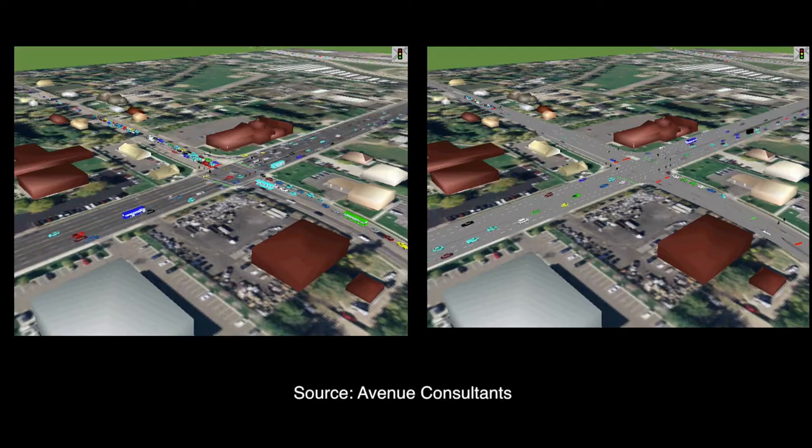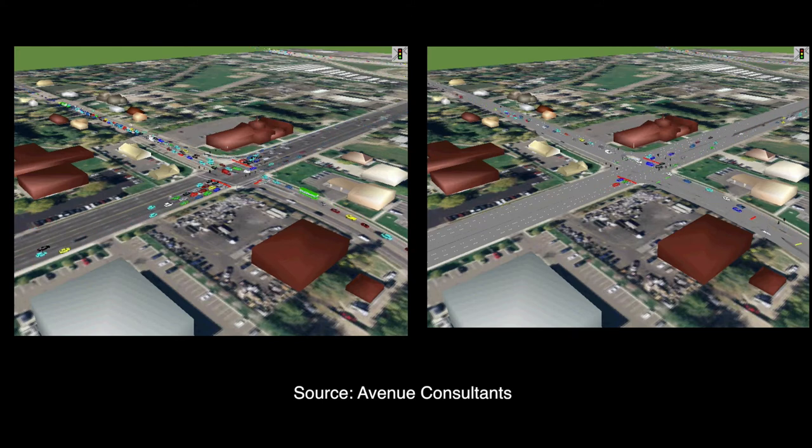As part of the project, a local engineering firm developed a simulation showing traffic in the year 2030. The simulation compared the DLT to the existing conventional design. Notice how the DLT, on the right, is far less congested, despite simulating the same volumes as the conventional design, on the left.